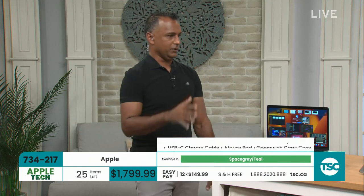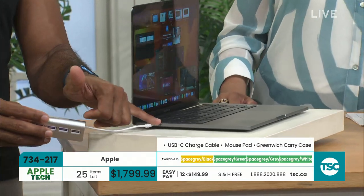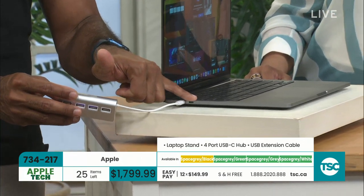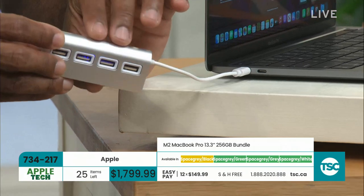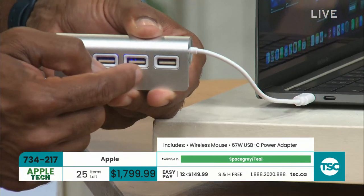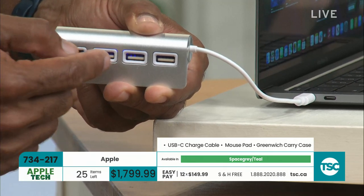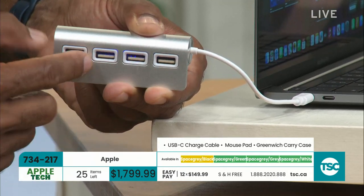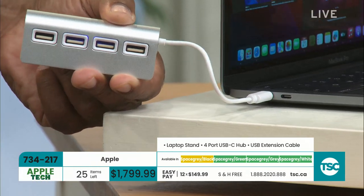The included USB hub turns one Thunderbolt port into four USB ports so you can charge devices and insert memory cards or sticks. This is also your networking and video output — you can connect 6K monitors, up to three additional monitors. In fact, you can connect a monitor and then use two iPads as external monitors.